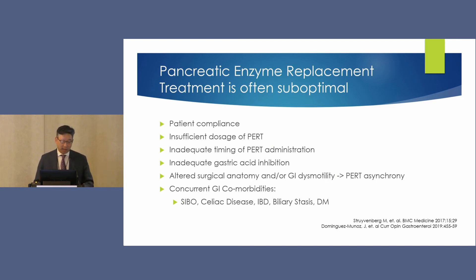We also need to think about concurrent GI comorbidities like overlapping SIBO, particularly in patients with surgical disease or GI dysmotility, celiac disease, IBD, biliary stasis, and diabetes. Diabetes is an increasingly recognized bidirectional risk factor — diabetes predicts risk of pancreatitis, and acute pancreatitis predicts risk of type 1 diabetes. A consortium we're part of estimates that after an episode of acute pancreatitis, the risk of diabetes in the first year is 30%, with a subset being type 1 diabetes — likely because acute pancreatitis releases autoantigens that stimulate a type 1 diabetic response.